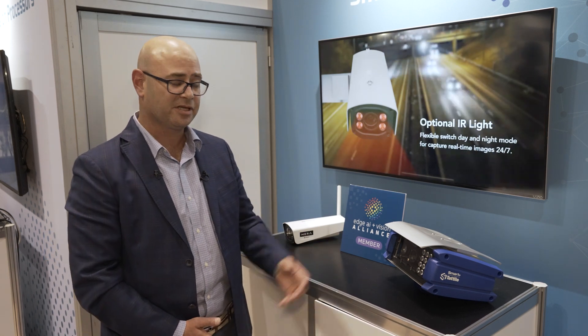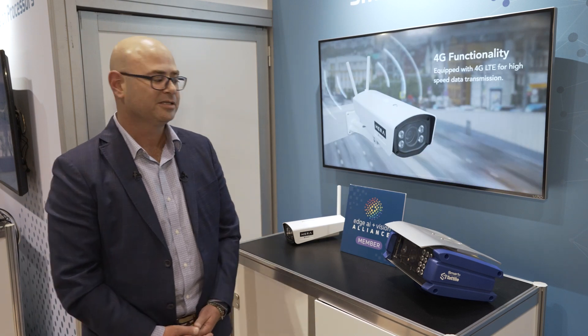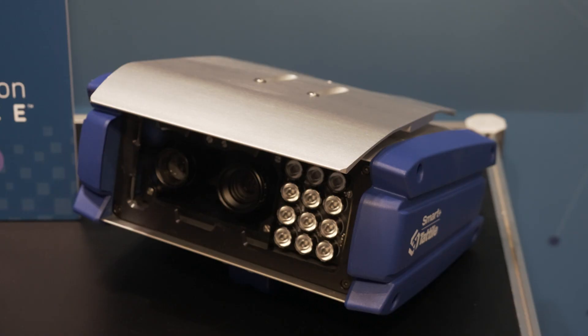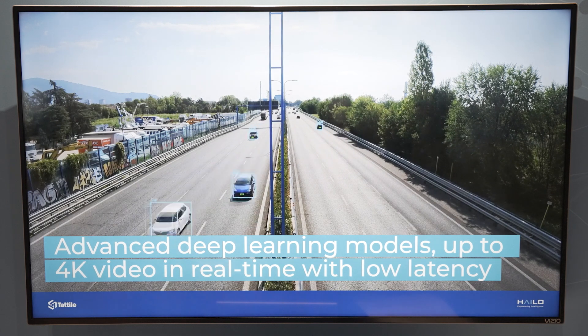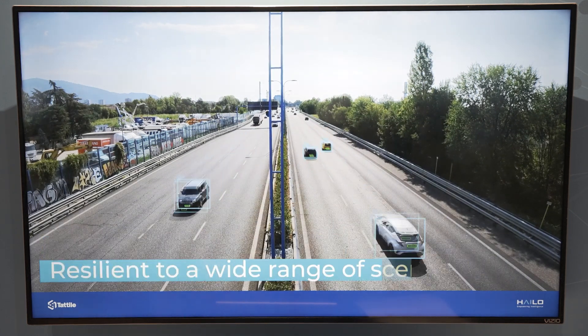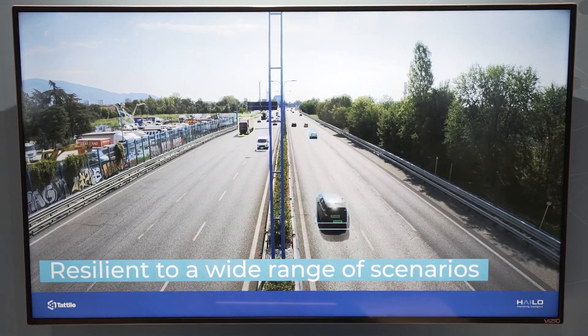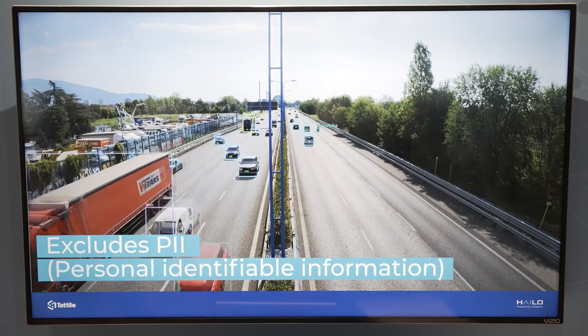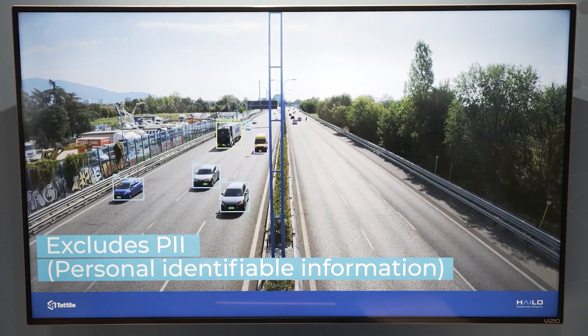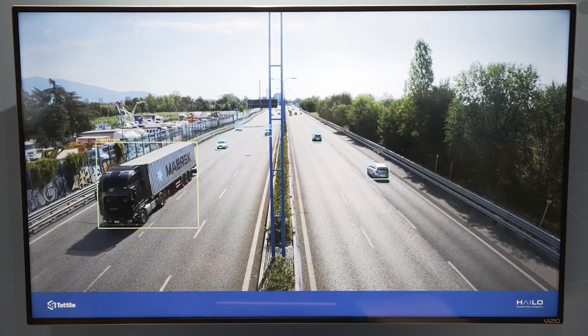The first one is from the Italian company Tatea. This is a Smart Plus ALPR, or Advanced License Plate Recognition, camera. It's a stereoscopic camera that uses high-end AI, running on top of our HALO 8 accelerator. This camera can be mounted on top of tollbooths as well as pole-mounted wherever it needs to be deployed to run LPR applications.